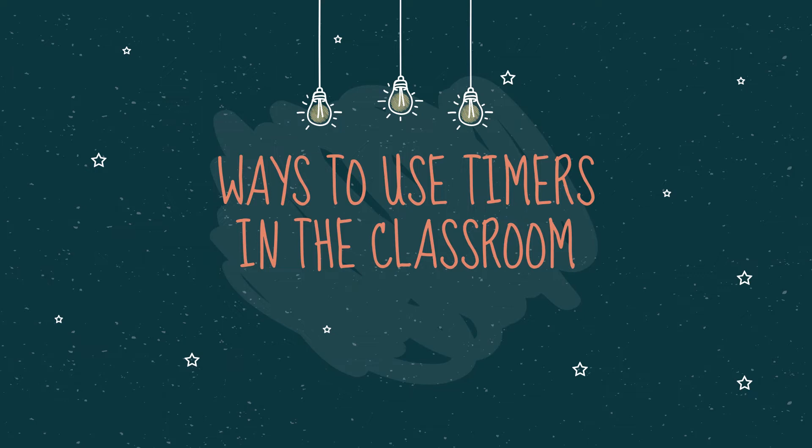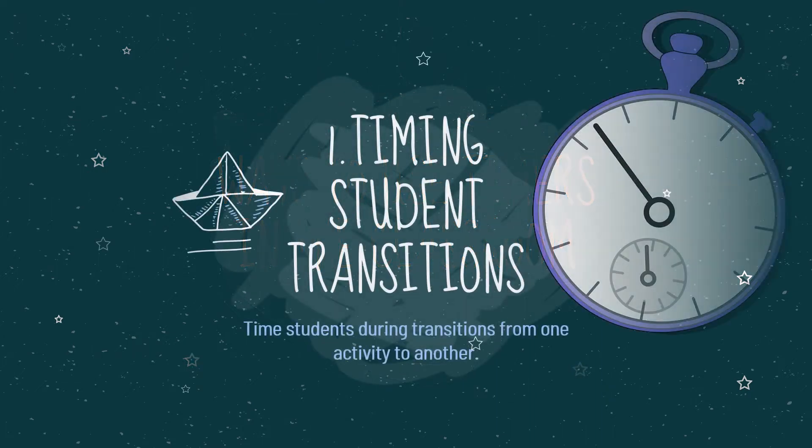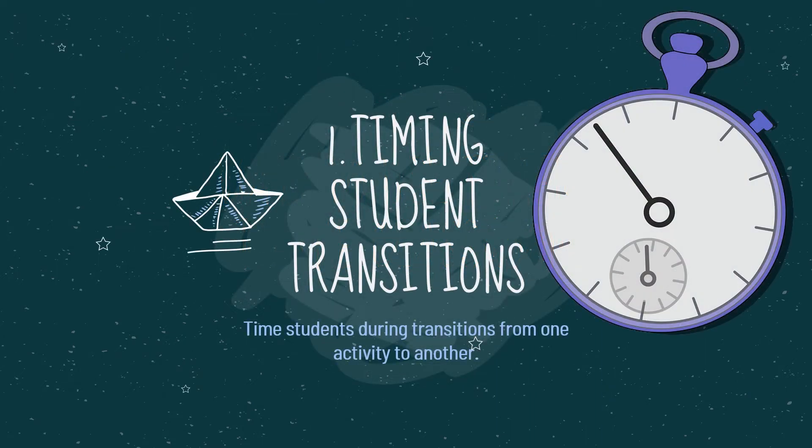Here are a few ways to use timers in the classroom. First, time student transitions: time students during transitions from one activity to another. Be sure to review what students are expected to do during the transition — for example, clean desk, pick up trash, be seated, or get quiet. Then set the timer. Students will move faster if they know they are being timed. Timers can also be used for whole-class movement like lining up.